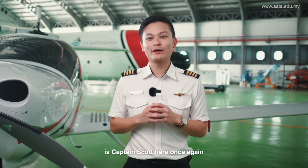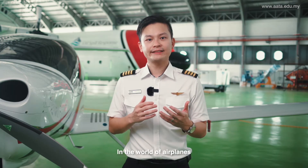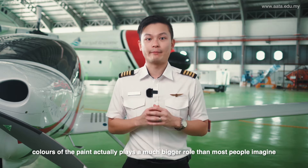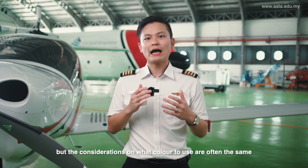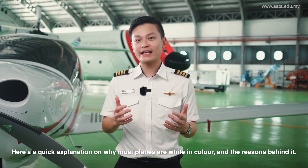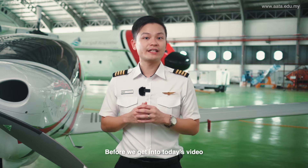Hi guys, it's Captain Scott here once again. Today we're going to be talking all about colors of airplanes. In the world of airplanes, colors of paint actually plays a much bigger role than most people imagine. Every airline has their own ideas and strategies, but the considerations on what color to use are often the same. Why are they predominantly white? What differences does it make? Here's a quick explanation on why most planes are white in color and the reasons behind it.